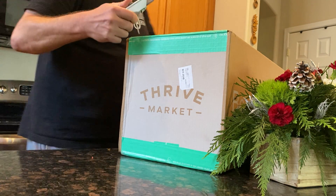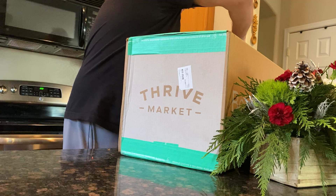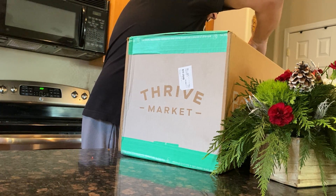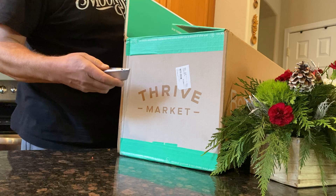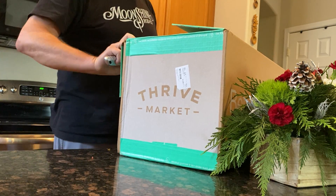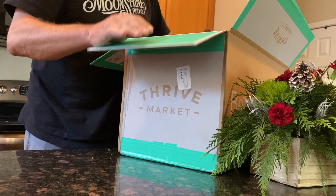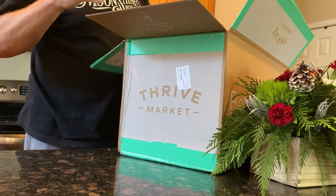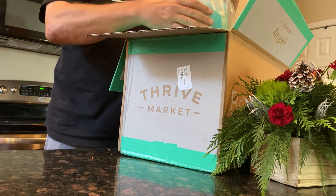All right, let's open this thing up. Here we've got Keto, baby. Thrive has got it. You can actually just put in your type of lifestyle or diet, put in Keto and everything that comes up.